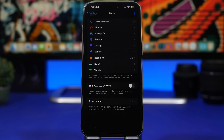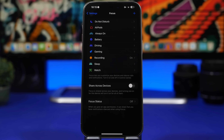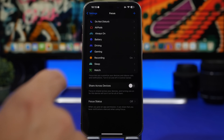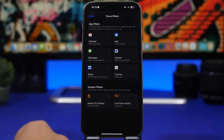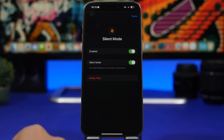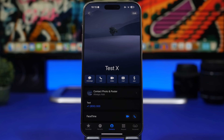Next up is Focus modes. There's an option added in iOS 17 that's really useful — a Silent Mode filter. For example, when I turn on my Recording focus mode, I want to make sure no sounds come out of my device. You can now do that in iOS 17 by going to a Focus mode and adding a filter. You'll see 'Silent Mode' listed there — once you enable this filter, Silent Mode will turn on automatically with that focus mode.